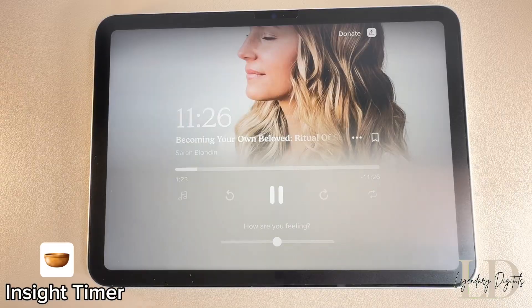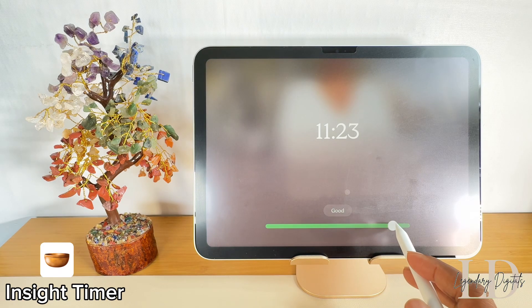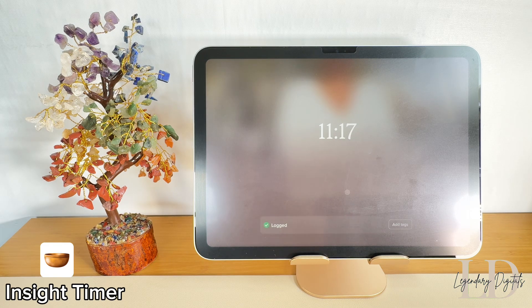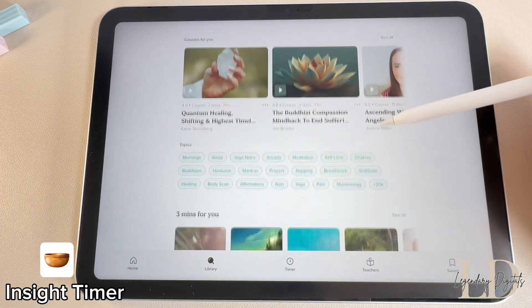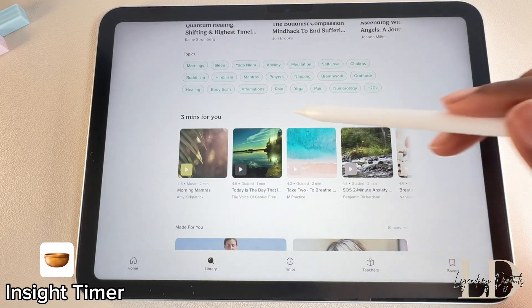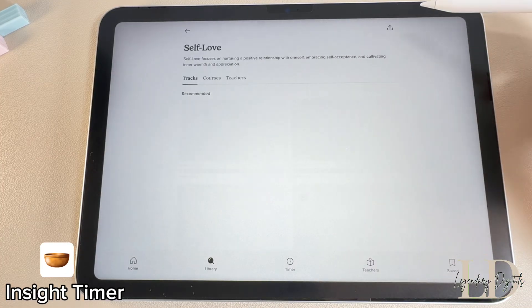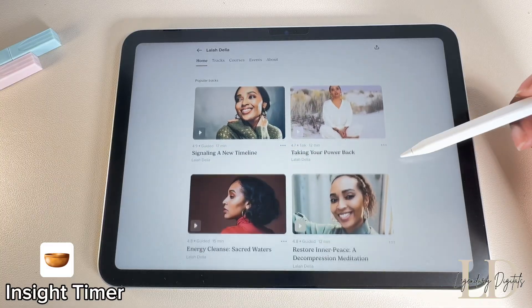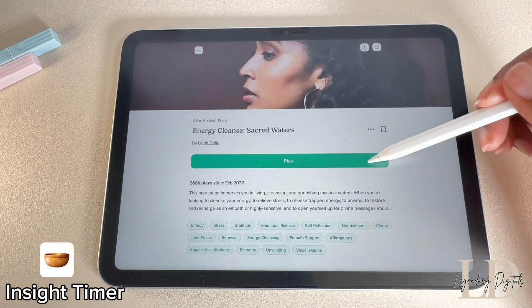I've been working on getting back into meditating, and Insight Timer is hands down one of the best free meditation apps out there. I love that they offer thousands of guided meditations, music tracks, and talks from mindfulness teachers. You can choose meditations by topic — whether it's sleep, anxiety, self-love, and so much more. It's easier to build a daily meditation habit with features like timers, progress tracking, and a supportive community, and it's great for both beginners and experienced meditators.